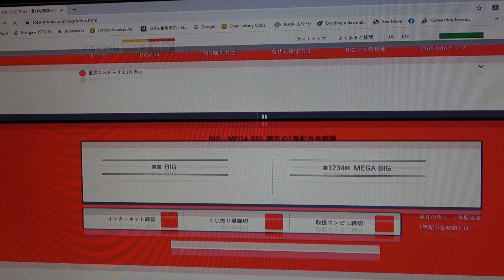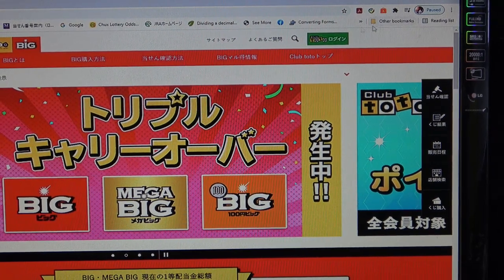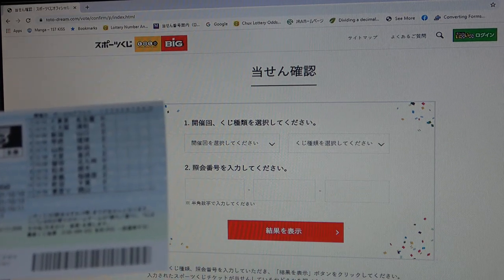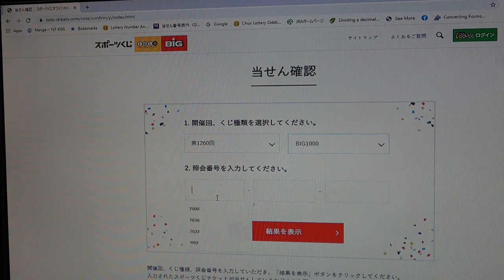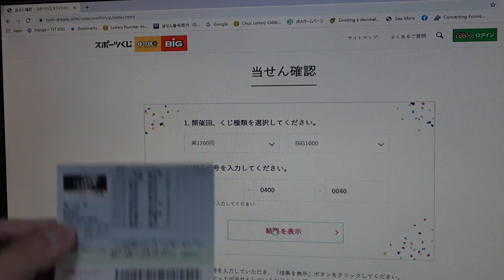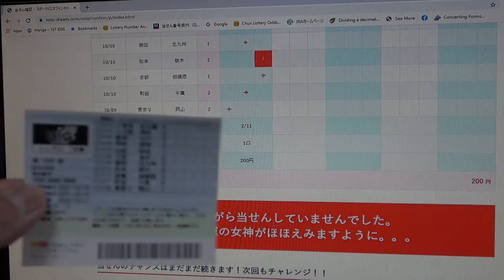I never win playing this game. This is my final ticket — it's 1000 yen Big, drawing 1260. Entering: 7-7-0-2-2, 0-4-0-0, 0-0-4-0. What do you think guys — am I going to win? Come on, win! I lost again. This cost me 200 yen.